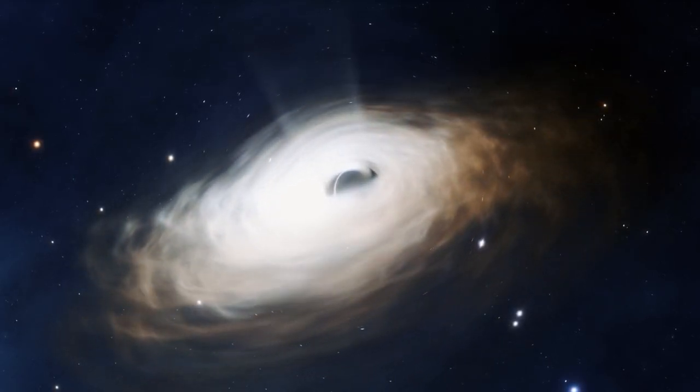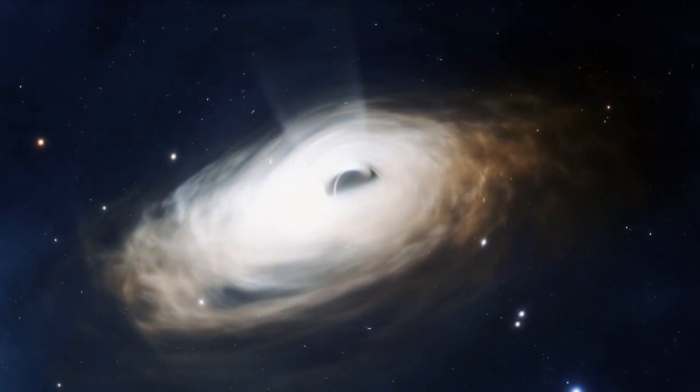Welcome back. Today we are covering the swirling magnetic field around our galaxy's central black hole.